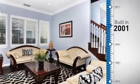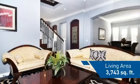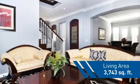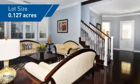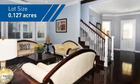This property was built in 2001 and features over 3,700 square feet of space, giving you a spacious layout to play host or kick back and relax after a long day.